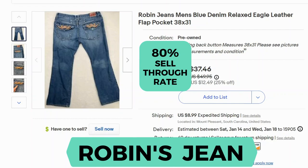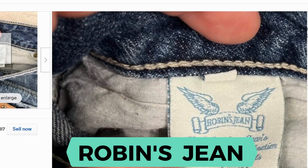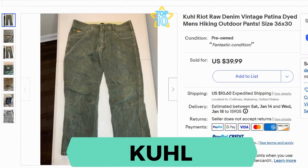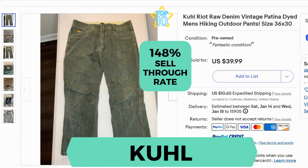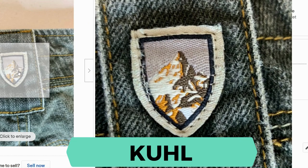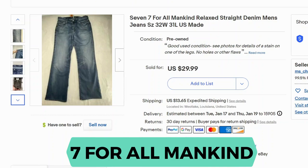Robin Jeans. Sell-through rate is 80%. Here's the inside label, and the back patch for this one is a little damaged. Another popular brand is Kull. The sell-through rate is 148%. Here's the tag on the inside — it also has a patch on the outside and another one on the pocket.